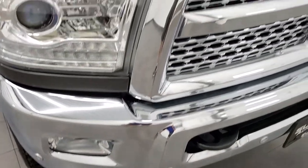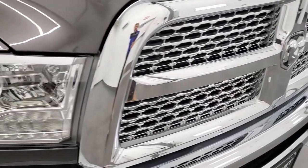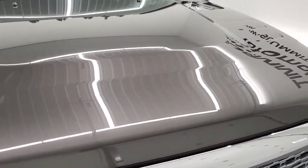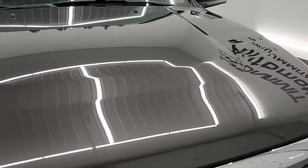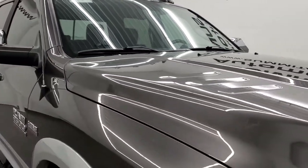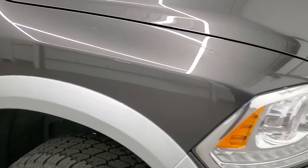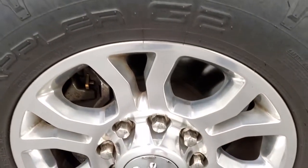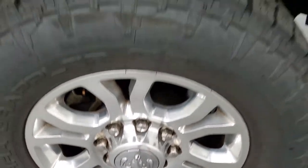Because this is a Laramie package you get the chrome trimmed grille and the projector lamp headlamps. The hood is in very nice condition as well. The passenger side front fender has no dents or dings and the passenger side rim is in really nice shape. Granite crystal has a lot of metal flake to it — you can see just how reflective it is in the sunlight.